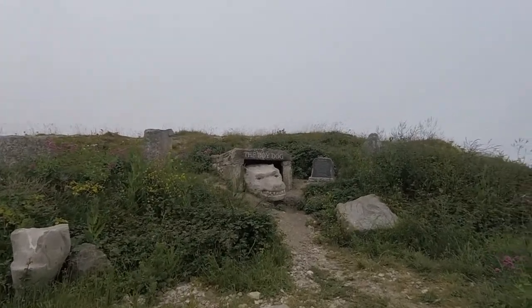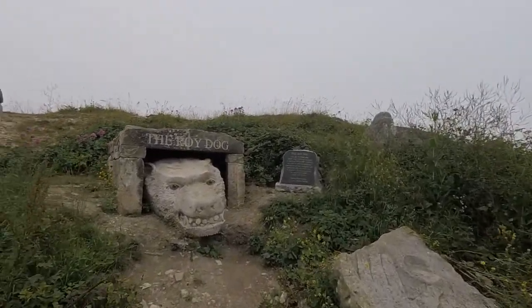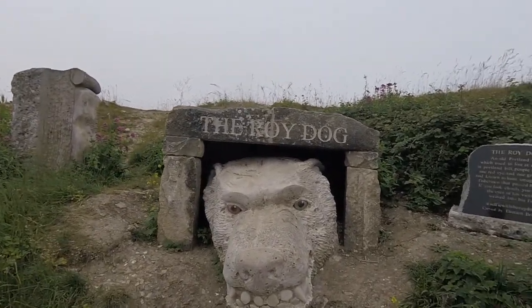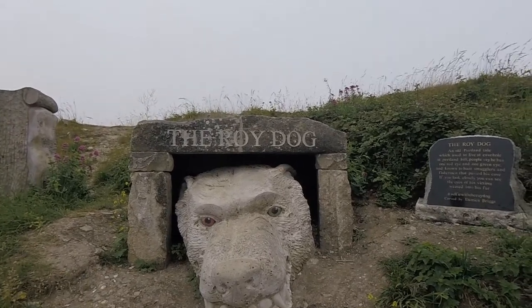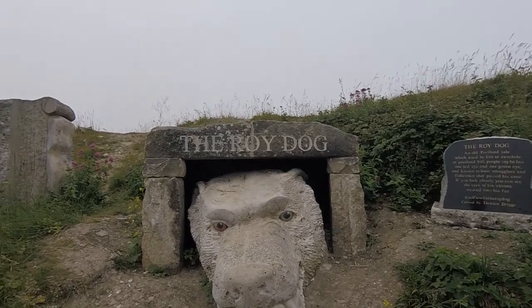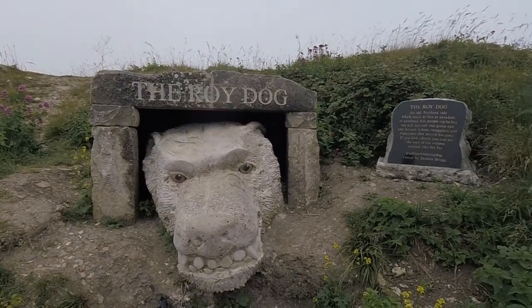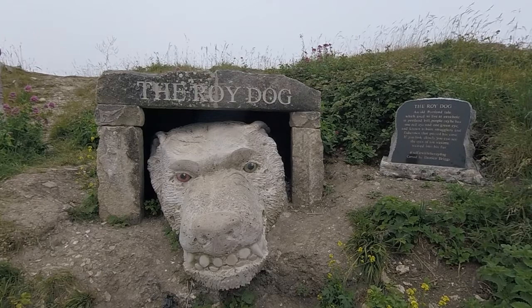Oh, the dog! God, that's a good story. An old Portland tale - it used to live in that cave hole at Portlandville. People say it has one red eye and one green eye. It's known to hunt smugglers and fishermen that pass its cave. If you look closely you can see the eyes of the victims weave through its fur.